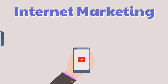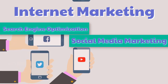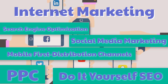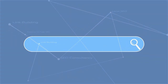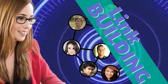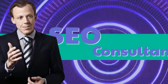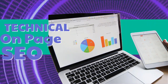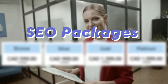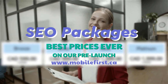Internet marketing: search engine optimization, social media marketing, mobile-first distribution channels, PPC, do-it-yourself SEO, link building, local SEO. SEO consultancy, technical on-page SEO, SEO packages — best prices ever on our pre-launch. Check it out at mobilefirst.ca.